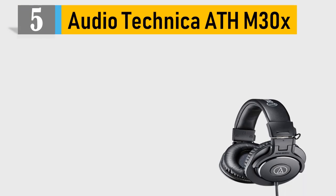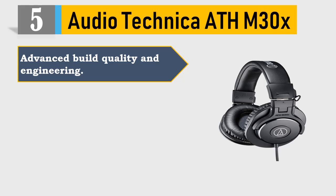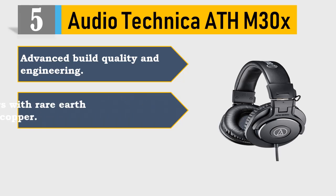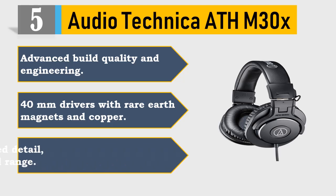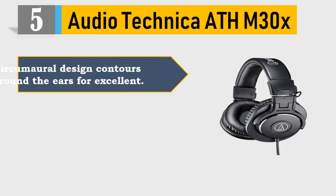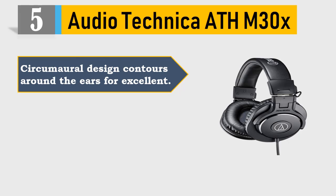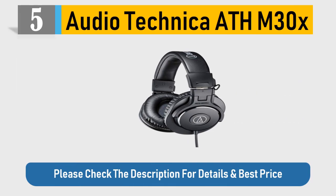Number 5: AudioTechnica A8DH-M30X. Advanced build quality and engineering. 40mm drivers with rare earth magnets and copper, tuned for enhanced detail with excellent mid-range. Circumaural design contours around the ears for excellent fit. Convenient single side cable exit. Please check the description for details and best price.